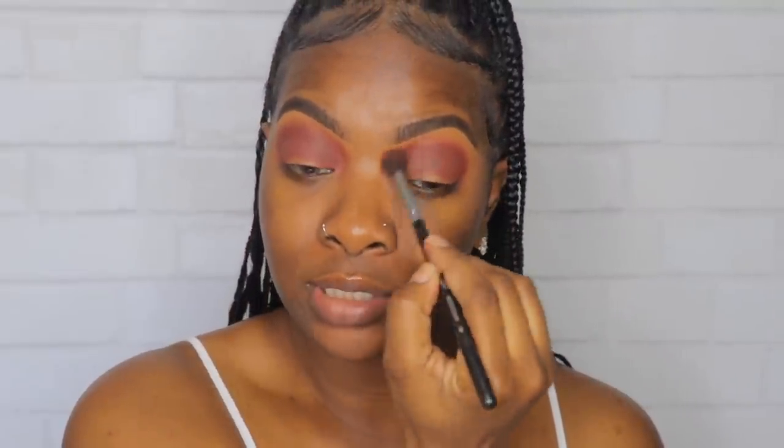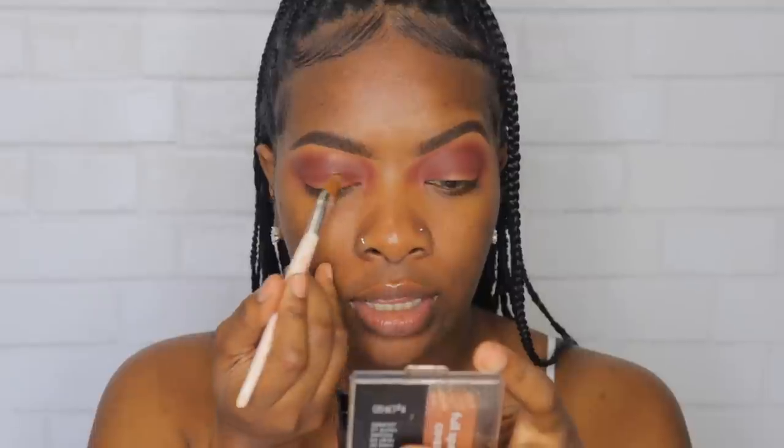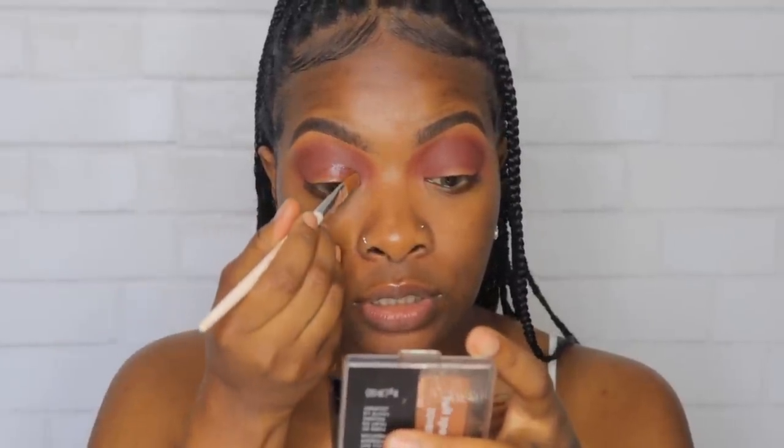I'm pretty much just pressing the color in and then blending it. Now that we have that, we're going to go ahead and apply the glitter. I'm going to cut the crease with the glue — my ITE Minerals glitter glue, which is my favorite thing to use for cutting the crease. If you need to see what you're doing, go ahead and cut it with concealer first and then put the glue on top. But since I'm comfortable with doing it with just the glue, I'm going to do that. We're going for a really dramatic eye, so I'm really going to bring this cut crease up.